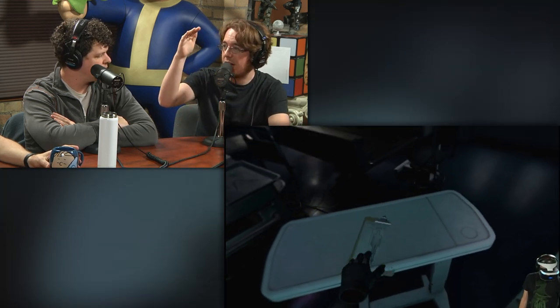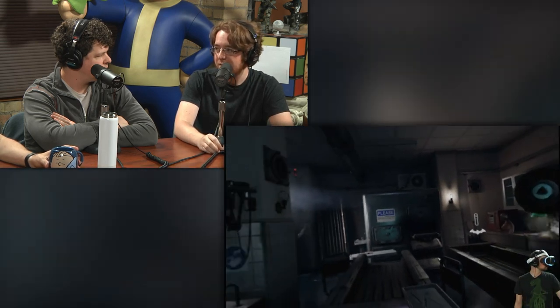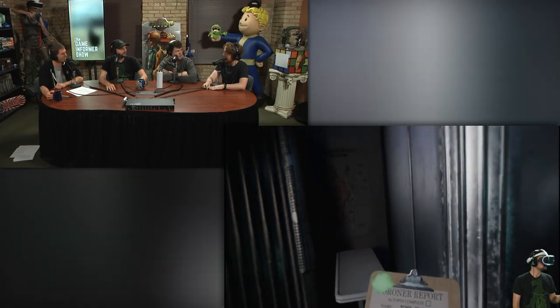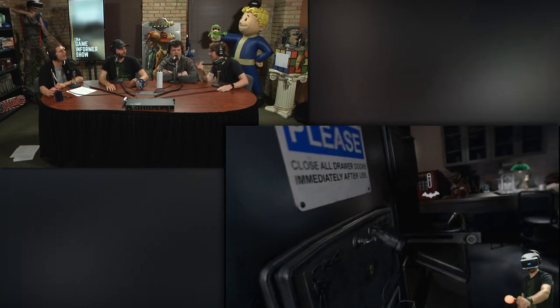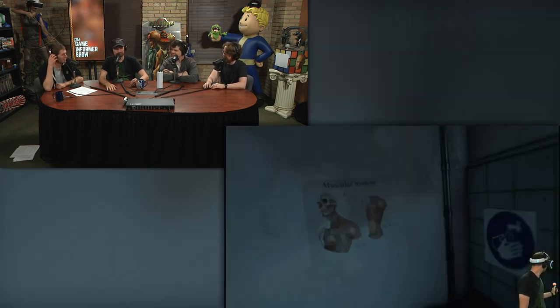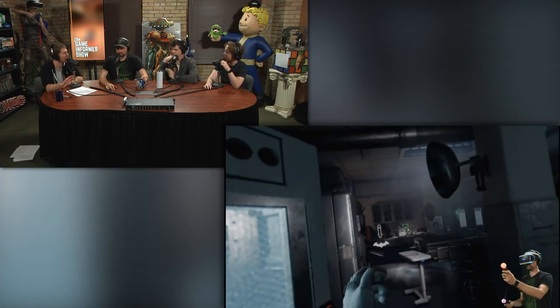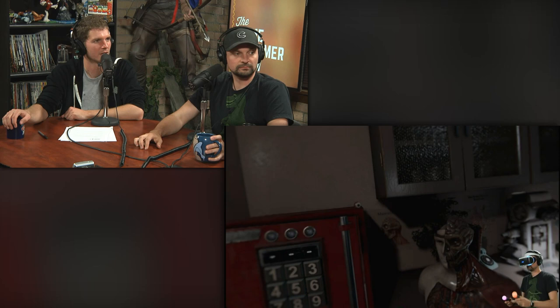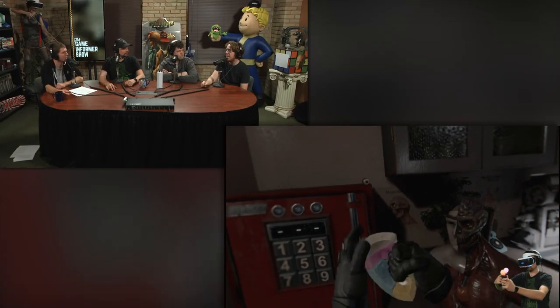Kyle has been playing a lot of PSVR and is still a little nauseated from the stream this morning. They were actually trying to get him to puke — intentionally. Reiner played Batman VR, and the most common phrases in the office over the last week have been 'Where's Kyle?' and 'Man, I don't know if I can play that game anymore, it's making me sick.' This seems like the most nauseating VR headset by a mile.